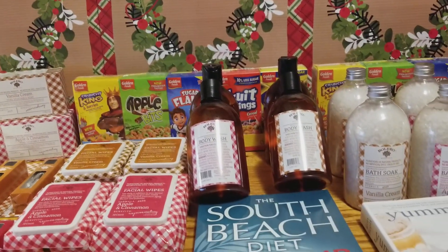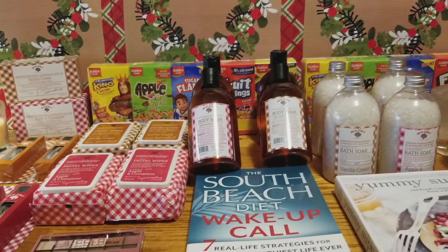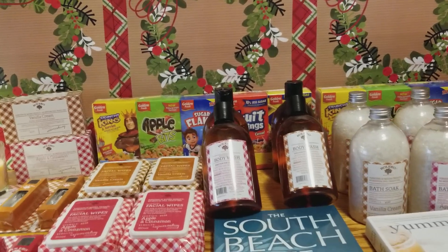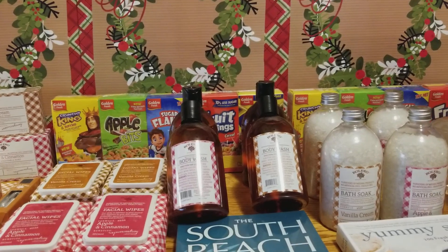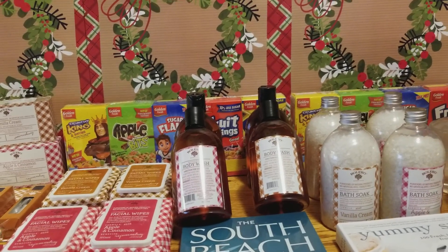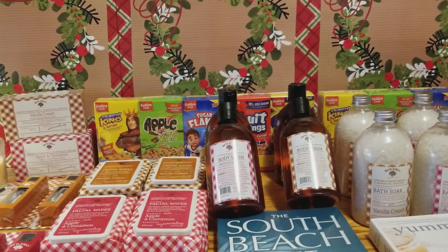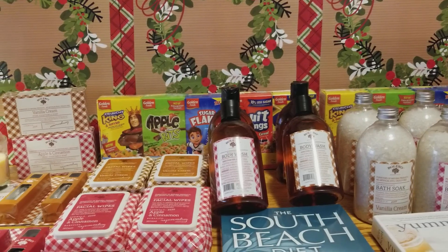That is my Dollar Tree haul, and thank you so much for watching. My face doesn't feel good after that wipe — it feels very dry, bummer. I don't know if I'm going to put the footage from in the store in this video or in a separate video, so you're either going to see it now or be on the lookout for a second video with in-store footage.